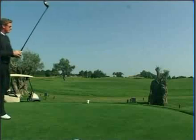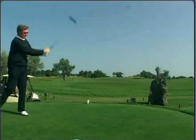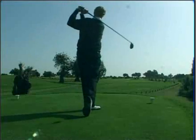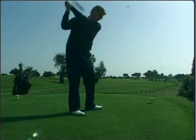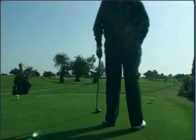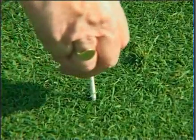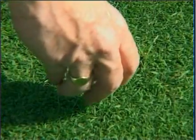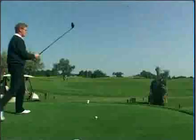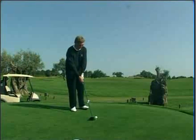Here we are on 16, par 5 at Quinta da Cima, 517 metres. This is a really good hole to try and make a birdie, but it could really be a card-wrecker at this point in the round. There's no real prevailing wind, although today we do have a little bit of breeze against us, making it difficult to reach the green in two. You'll see there are two bunkers in front, one on either side, and if you can position your ball between those two bunkers on the fairway it'll give you a good opportunity to reach the green in two.